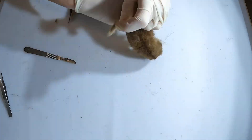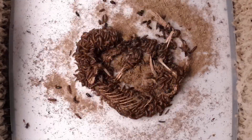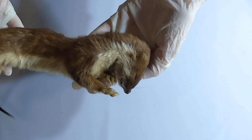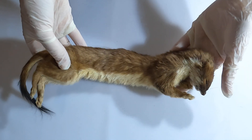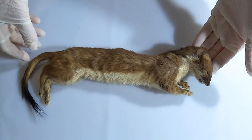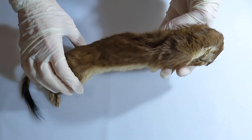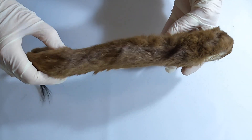Hi everyone, welcome to our Museum Beetles channel, and thank you for watching again! Today we're really excited to examine this small but mighty predator. This is a stoat! They are known for their agility, striking coats, and their important role in ecosystems as carnivorous hunters.